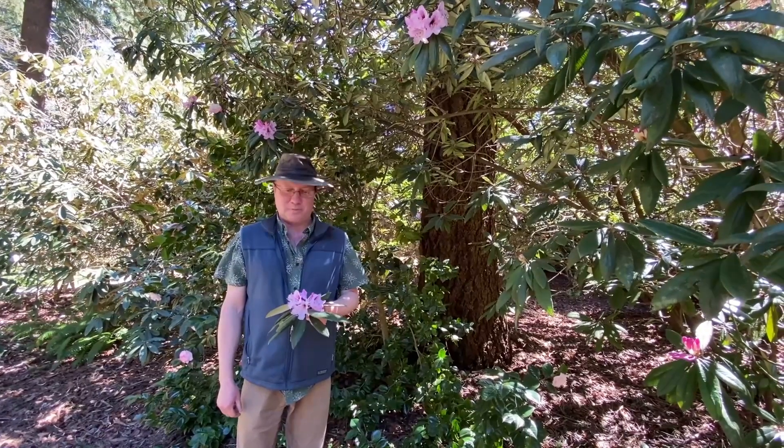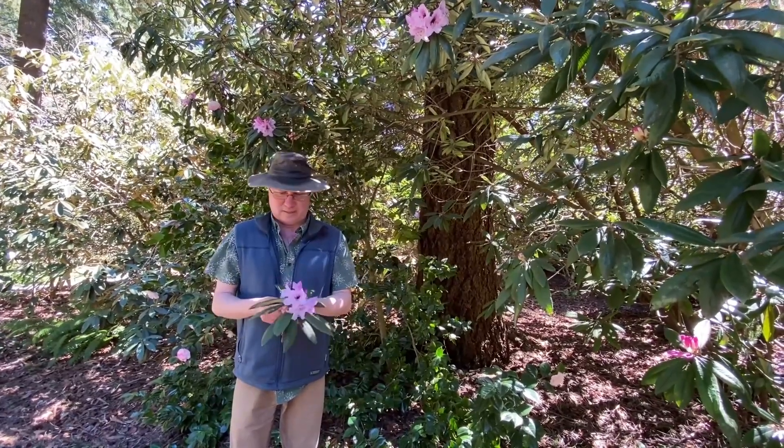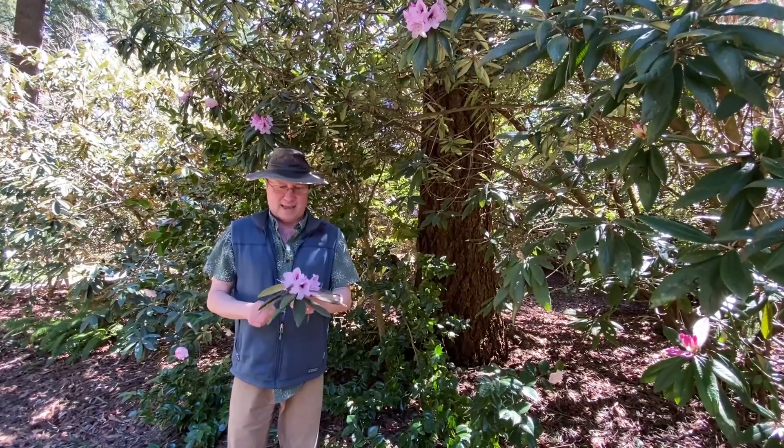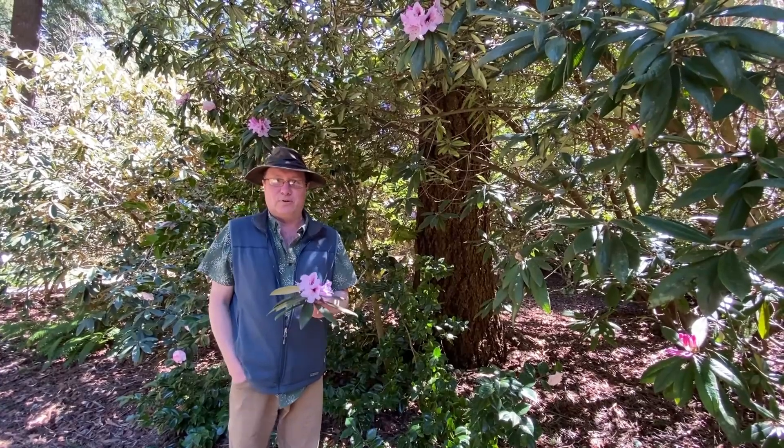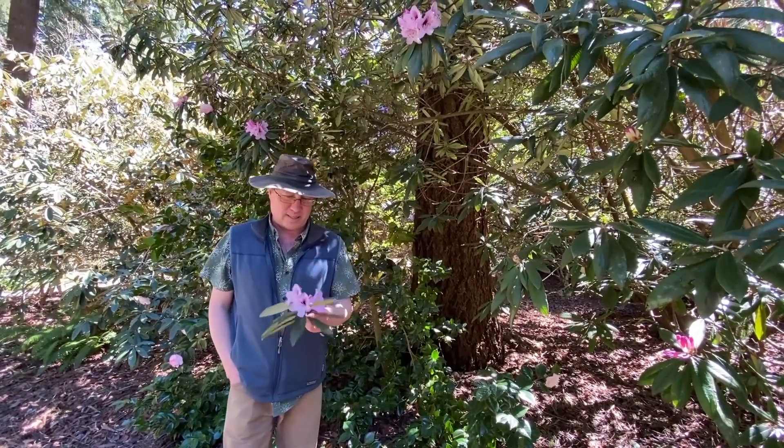Steve Hoopman at the Rhododendron Species Botanical Garden, and we're going to do a little taxonomy identification mini lecture here for the YouTube audience.